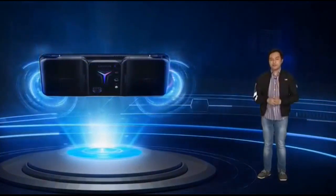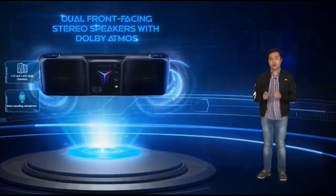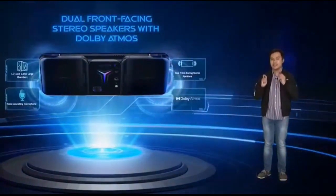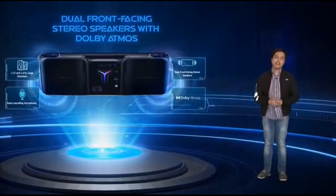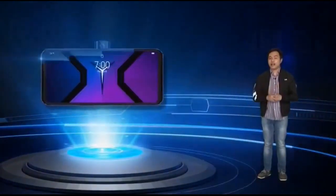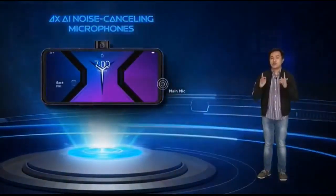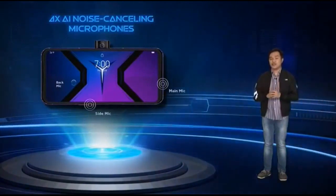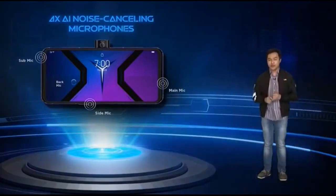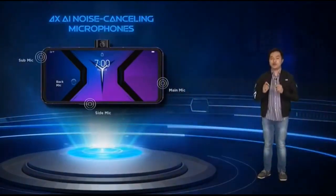Part of the experience is sound. With the Legion Phone Duel 2's dual front-firing stereo speakers with Dolby Atmos, you can expect one of the best sound quality ever in a gaming smartphone. Together with four AI noise-canceling microphones strategically scattered around the device, your voice will be crystal clear in recordings, online classes, video conferences, or your own video stream sessions.